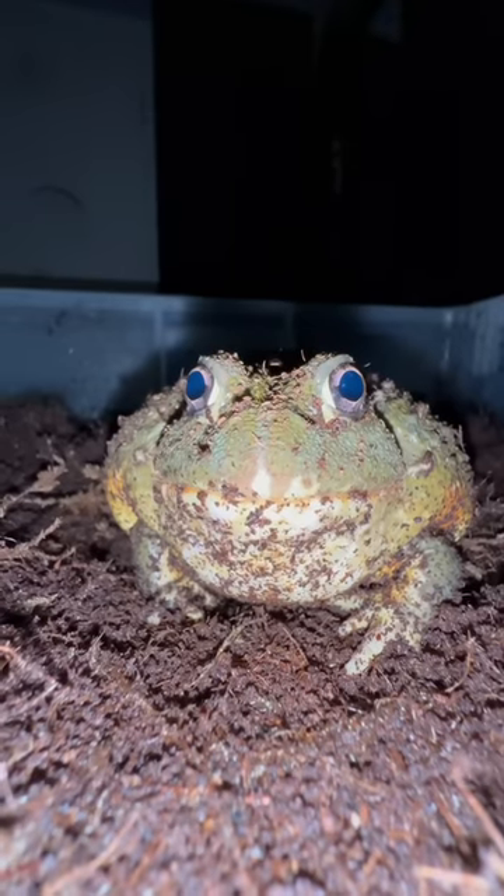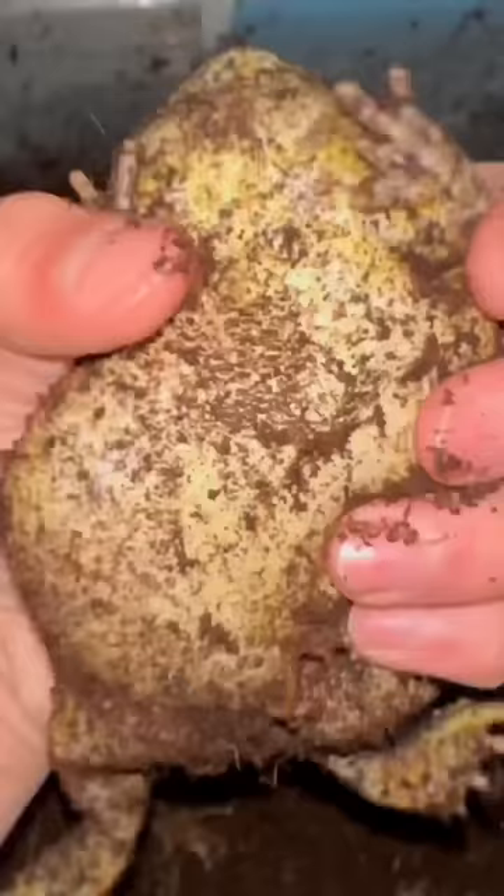This is Jamal Jackson, my African giant pixie frog, and his stomach is literally like a black hole, which makes him constantly hungry.